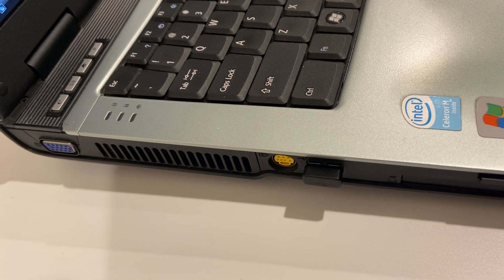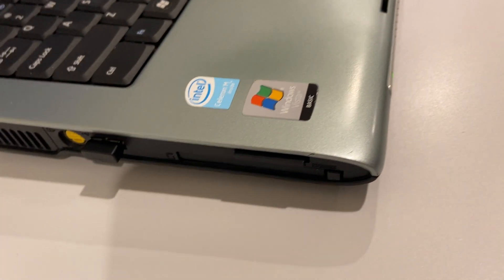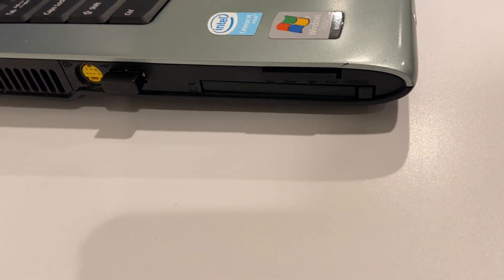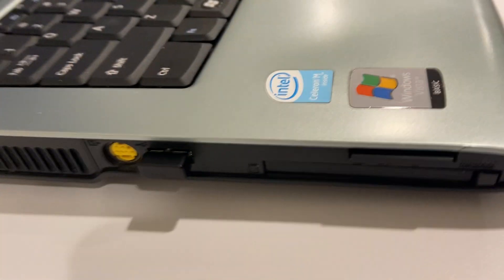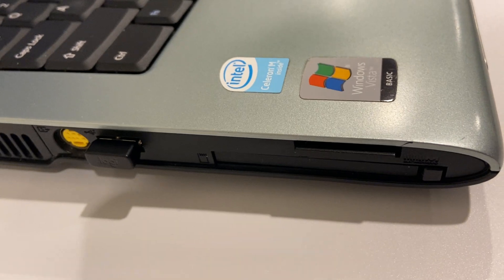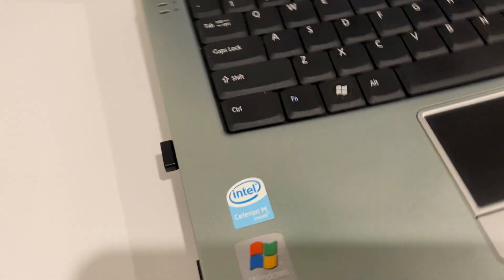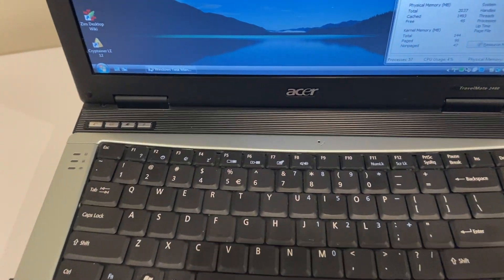It has VGA, it has video out, it has the old ExpressCard and all that. It has a card reader in there. So better than a lot of XP machines of the time. And it has all these little buttons for different things.